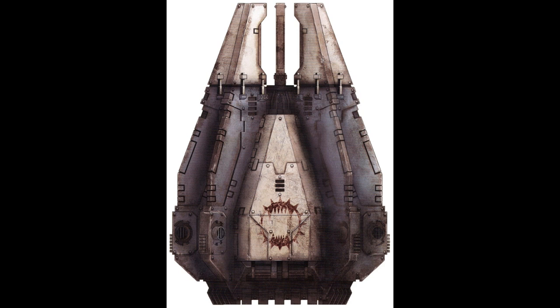Although it is not standard, drop pods can be modified to carry Space Marines in Terminator armor, though this practice is rarely utilized due to the Terminator's ability to teleport directly into battle. When a drop pod is modified to carry Space Marines in Terminator armor, two standard size restraints must be replaced by a single large restraint due to the sheer bulk of Terminator armor. Thus, instead of 12 Space Marines, it can carry 6 Terminators.